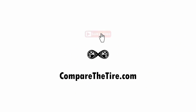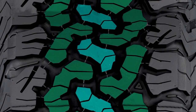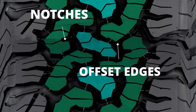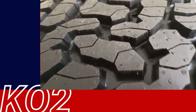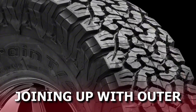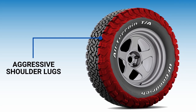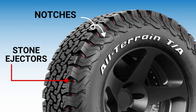The BFGoodrich K02 presents a three-rib design in the middle featuring worm-like blocks with full-depth siping, notches, and offset edges. These make an interlocking web of grooves running in all directions, joining up with outer lateral tread voids the shoulders make. These shoulder lugs are much more aggressive — bigger in comparison and equipped with boulder notches and stone ejector placements in between.